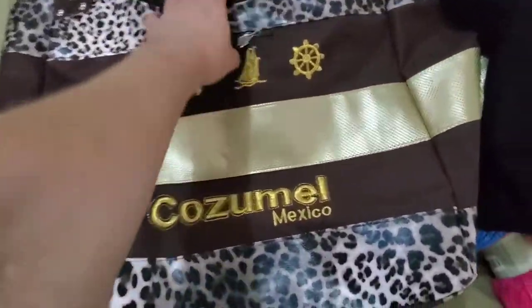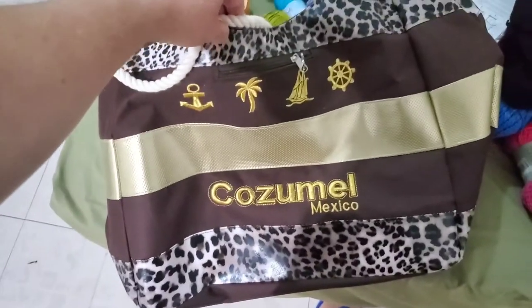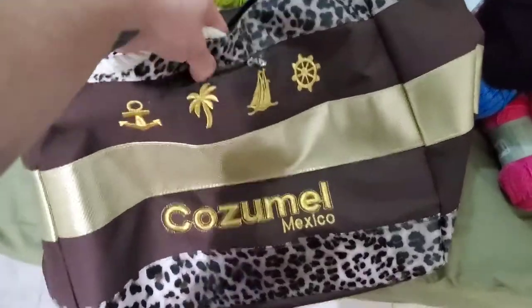My sister bought me this bag — yet another project bag. This could probably fit every single one of my projects all at once. It's huge, about the size of a big preschooler or small kindergartner. It's got a zipper pocket on the outside, lovely lining on the inside, no pockets on the inside, and these nice little rope handles.